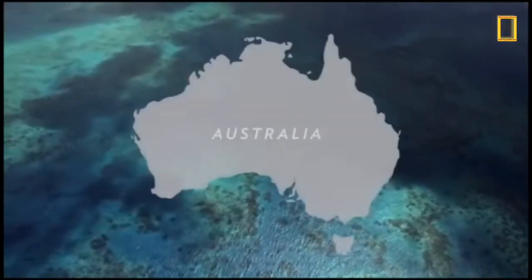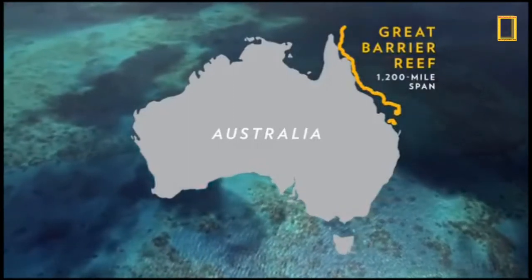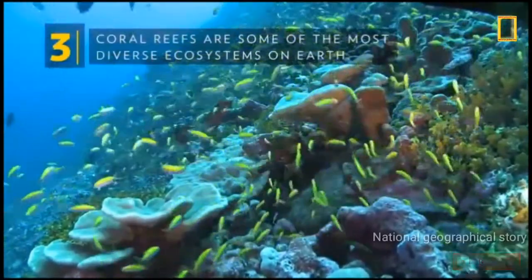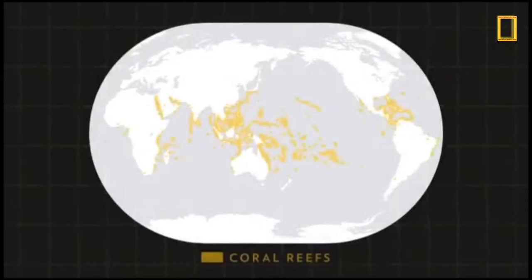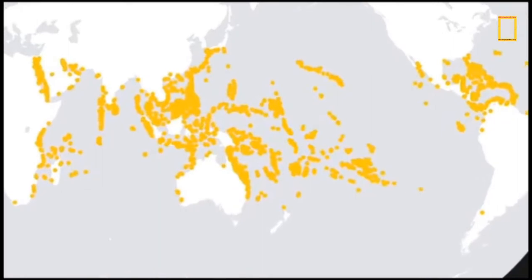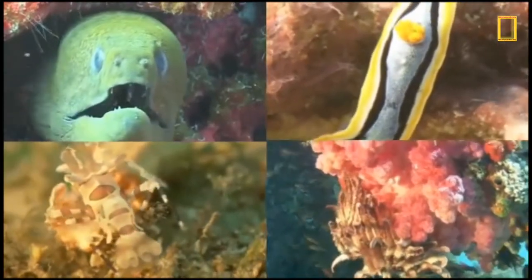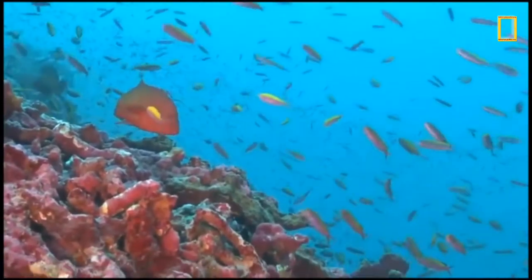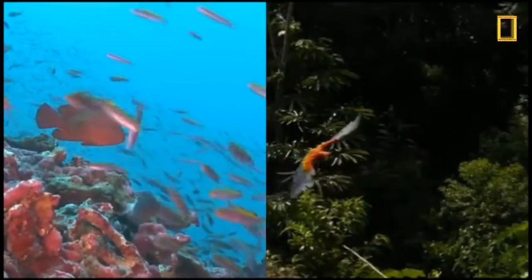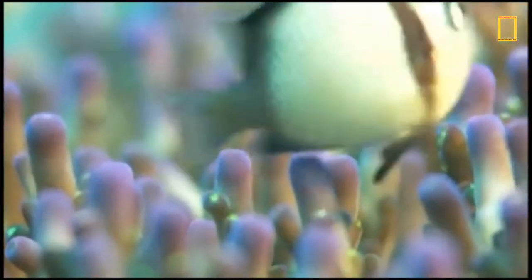The largest coral reef is Australia's Great Barrier Reef, which began growing about 20,000 years ago. Coral reefs are some of the most diverse ecosystems on Earth, though they cover less than 1% of the ocean floor. Coral reefs are home to 25% of all marine creatures, and it's been estimated that up to 2 million species inhabit coral reefs, rivaling the biodiversity of the rainforest.